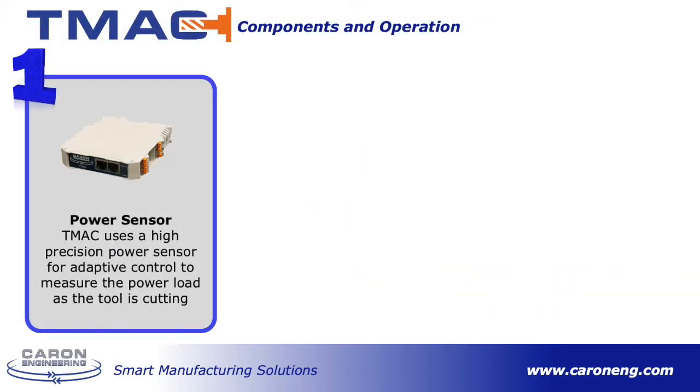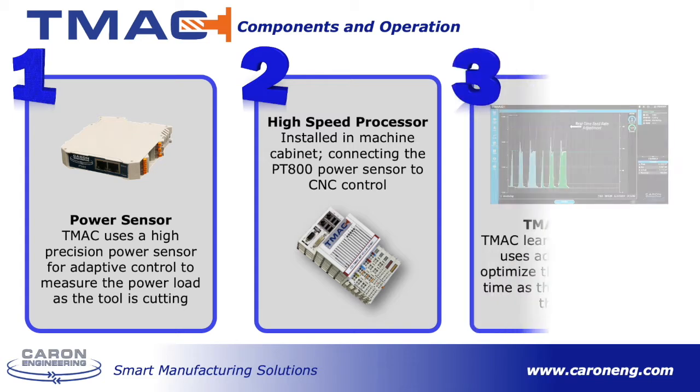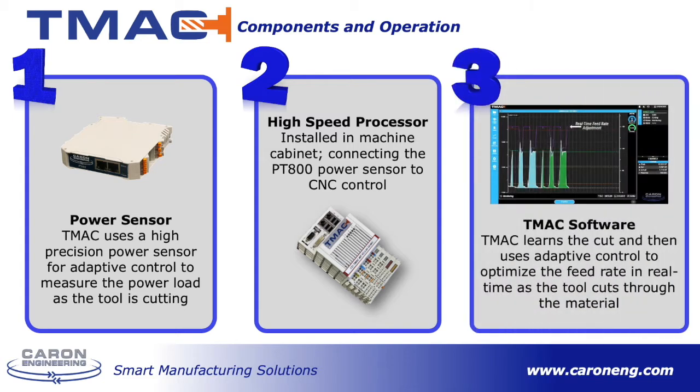So how does it work? TMAC is a real-time tool wear and breakage detection system that interfaces directly with a CNC control and uses sensor data for live monitoring. For adaptive control, TMAC uses our high-speed, high-resolution power sensor that can adjust its sensitivity based on the intensity of the cut. We use a dedicated high-speed processor to handle all the processing power required for the TMAC system. The processor is installed in the machine cabinet connecting the power sensor to the CNC control. TMAC learns the cut and then uses adaptive control to optimize the feed rate in real time as the tool cuts through the material.